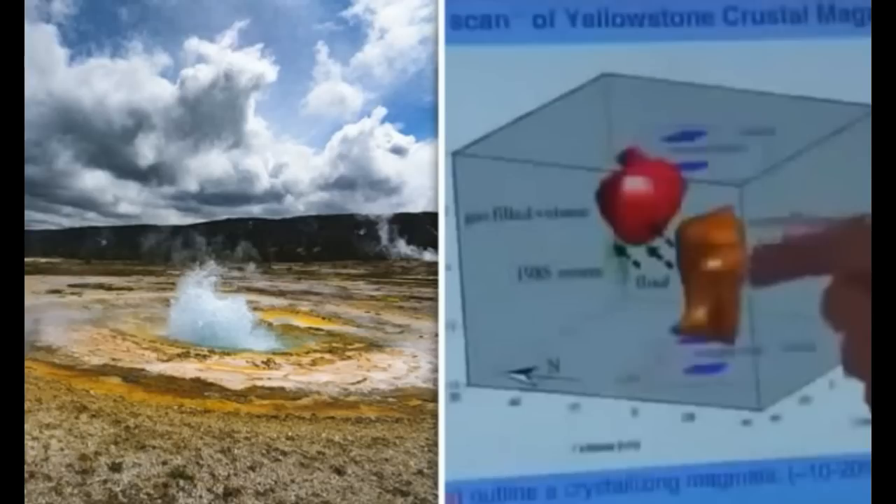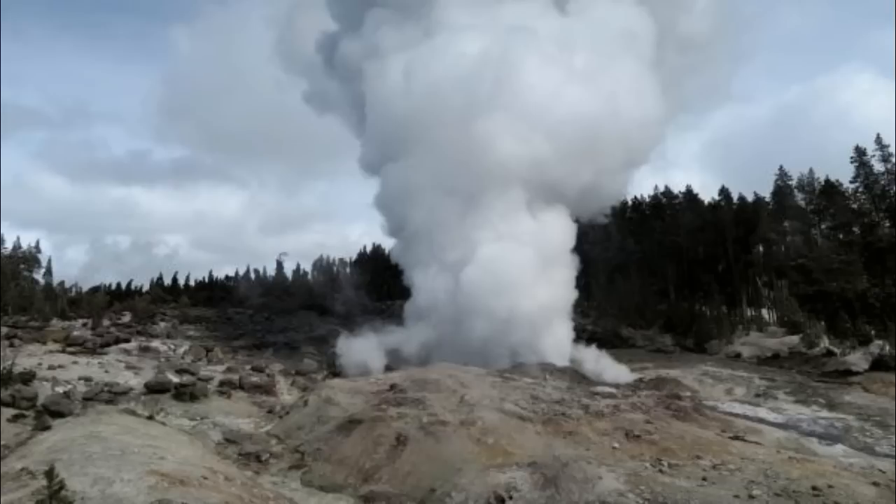Should it continue at this rate, it's possible magma could break through the Earth's crust, forming flowing lava. A 2015 mini-documentary on YouTube detailed that scientists have new data giving them a better picture of Yellowstone's underground plumbing. Right beneath the caldera from the last eruption sits the magma chamber, stretching 465 miles northwest.